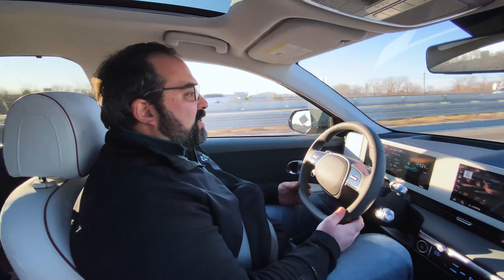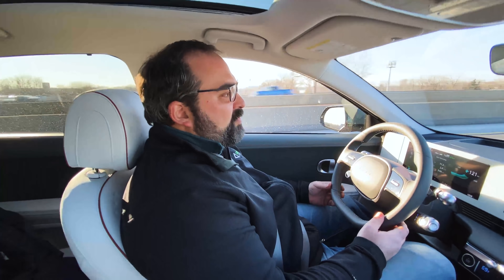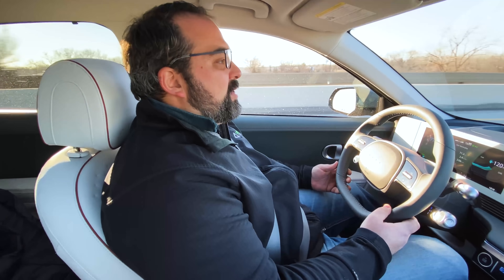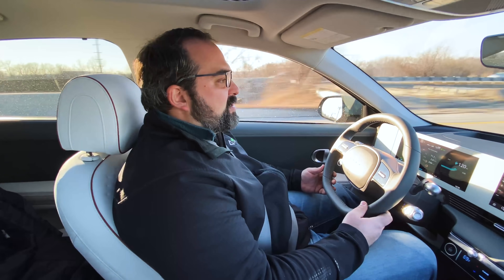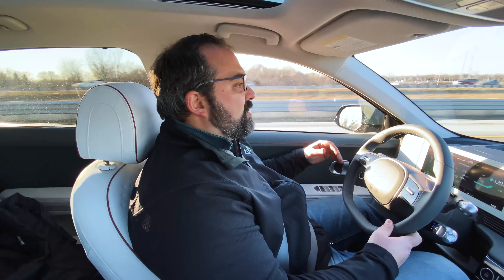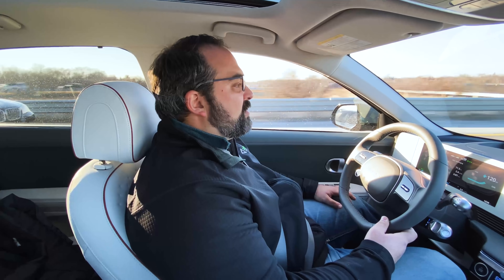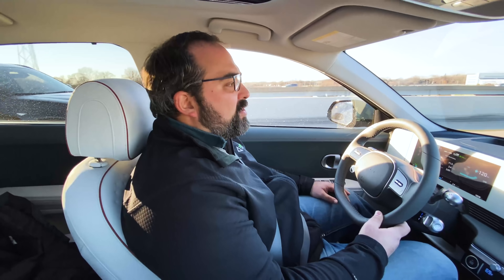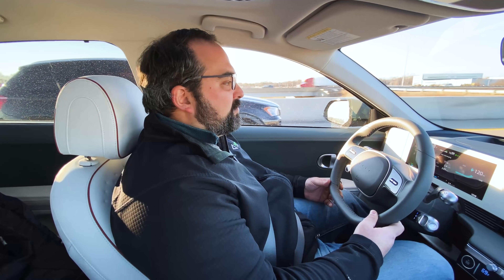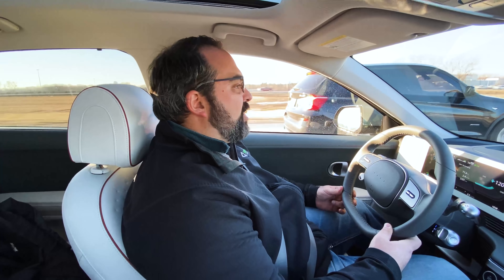My cruise is set a little bit faster than we're going because it has adaptive cruise control, and we're just staying with the flow of traffic right now. It also gives you blind spot indication warnings in the heads-up display, which I like — so you don't have to look at the indicator on the mirrors while you're looking forward, since somebody's there will still show up.